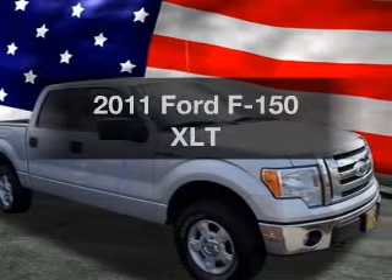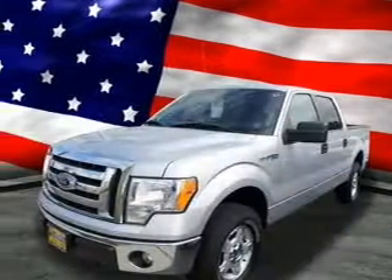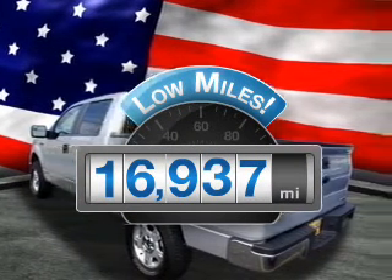Imagine yourself in this 2011 Ford F-150. If you're looking for a first-rate auto, this one could be yours today. Low mileage is an important factor in your purchase, and this vehicle delivers a low odometer reading.